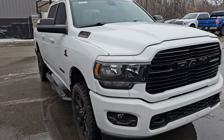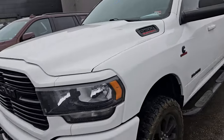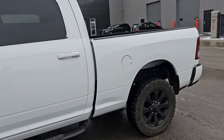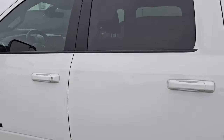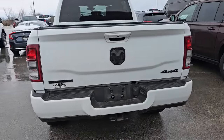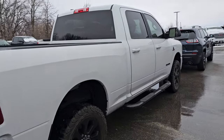Here I have a 2020 Ram 2500. This just came in. This is a Bighorn Night Edition with a 31-gallon fuel tank. It has some nice BFGoodrich all-terrain tires. It's kind of the entry level, so just the power driver's seat, backup camera, but it does have the Alpine sound, which is a nice option. It also has the fifth wheel and gooseneck prep package, the Cummins diesel engine, and the 68RFE automatic transmission. That truck's really clean — just got a couple little dings to do on the box, but otherwise very nice condition.